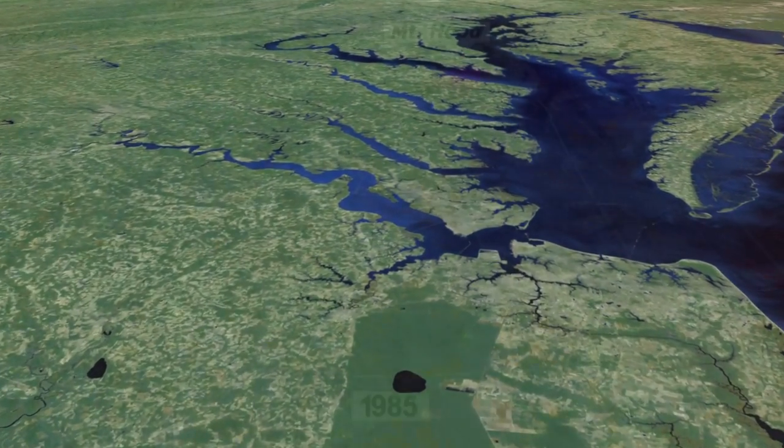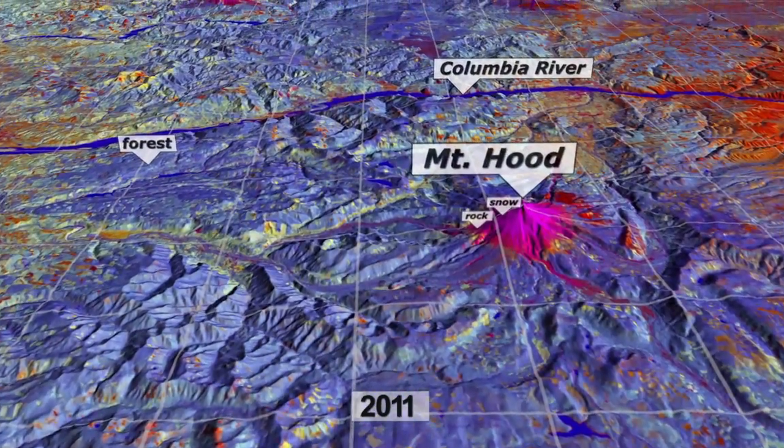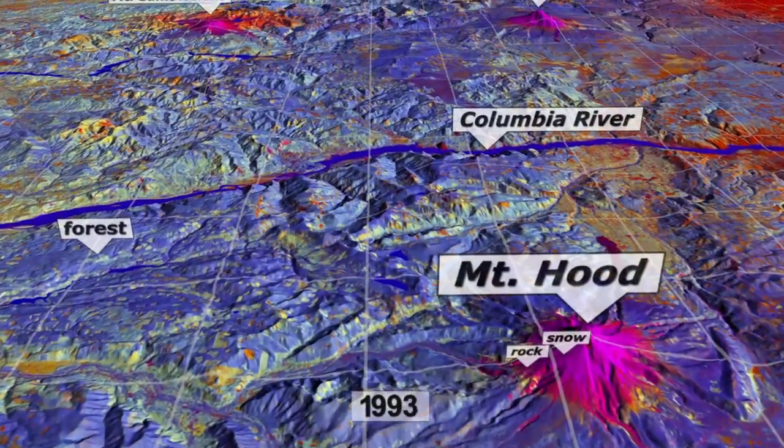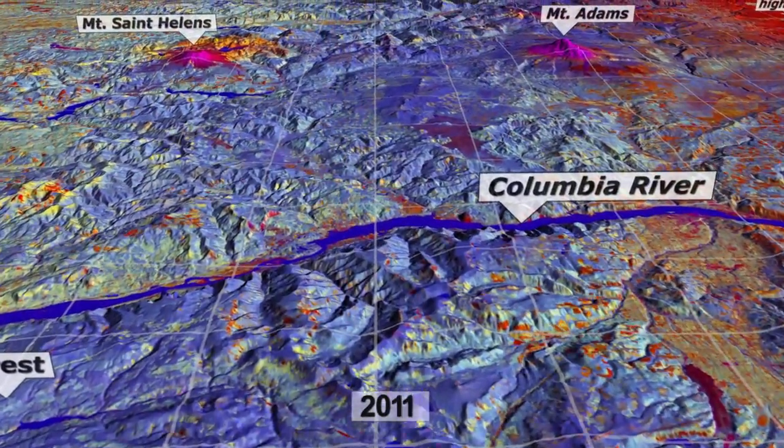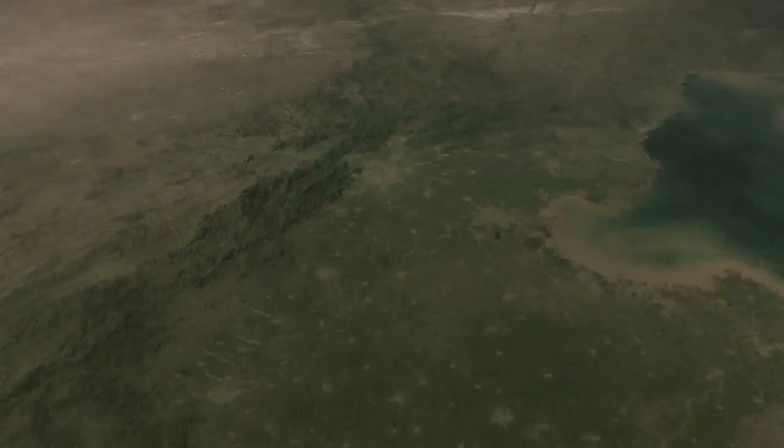This freely available data has led to an incredible blossoming of science research and applications. My favorite part of the Landsat program is the opportunity to think big. With free and open access to data around the world, we're not limited, as we once were, in our ability to conceive of and analyze large data sets to look at really large-scale changes over continents, over the globe.